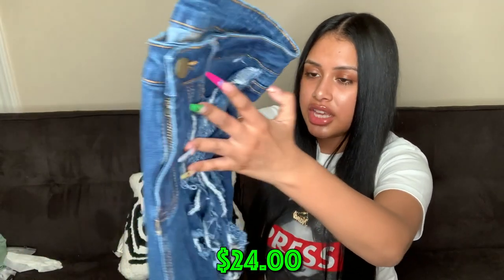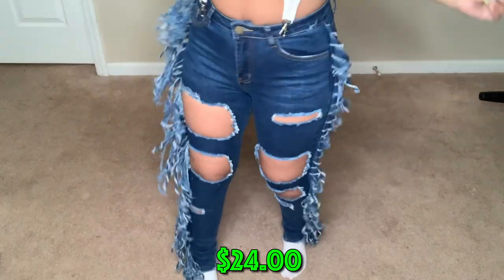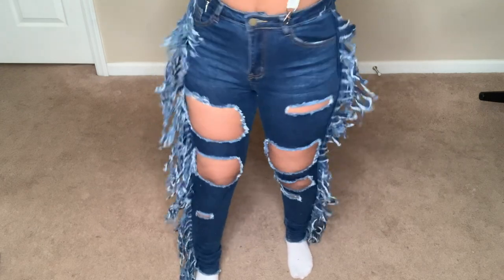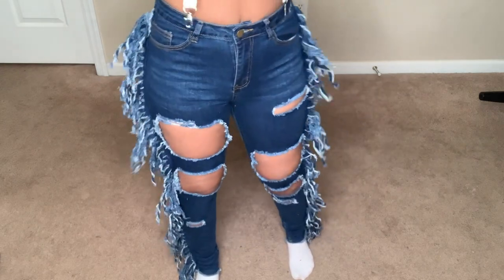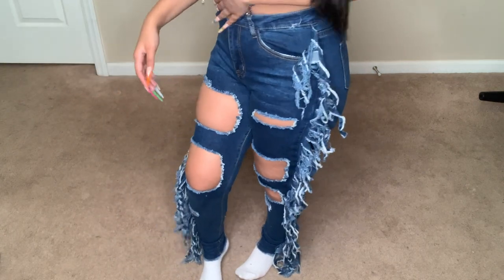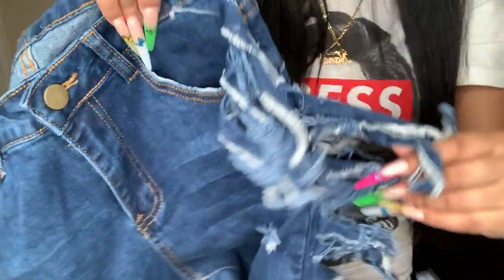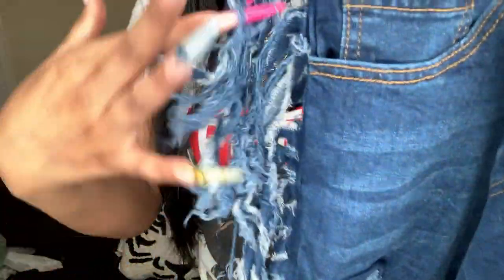The next thing is some denim jeans with a lot going on. They have big rips — not even rips, like real big holes — two on one side, a small one lower, and two on the other side. Then on the actual side of the jeans they've taken some jean material and basically cut it up and attached it to the sides. Wild.